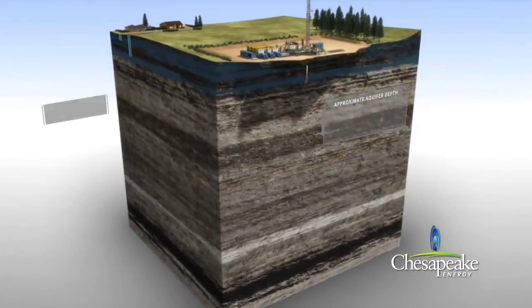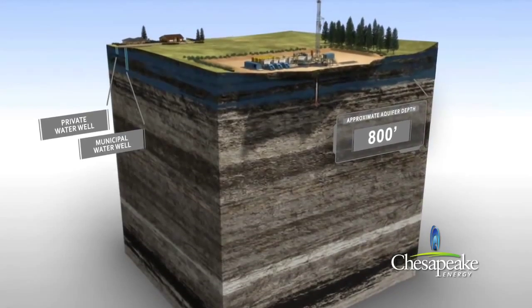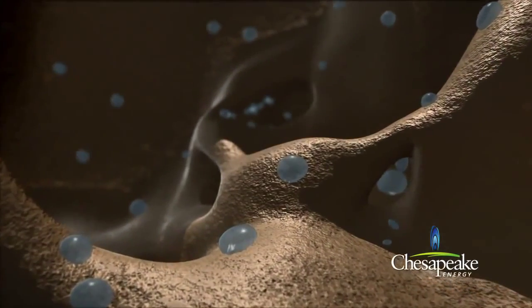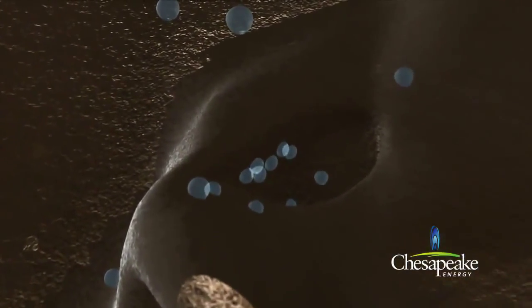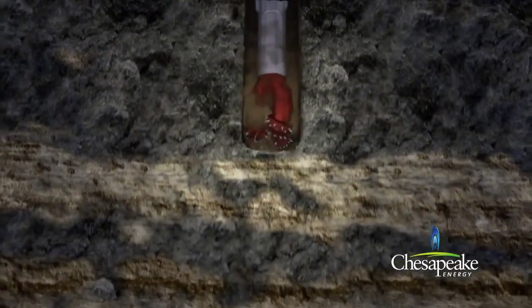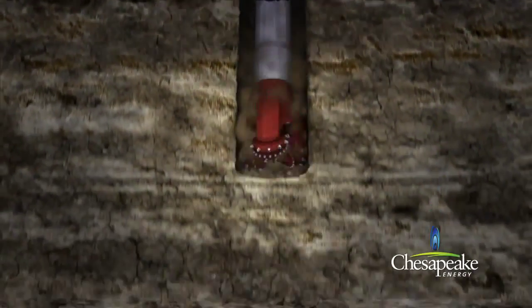In the Marcellus area, the freshwater zone extends to approximately 800 feet below ground. The freshwater zone consists of porous sandstone and rock stratas containing water within the pore space of the rock. Chesapeake utilizes air drilling until the hole is advanced to an average of 100 to 200 feet below the base of the freshwater zone, providing added protection to the freshwater zone.